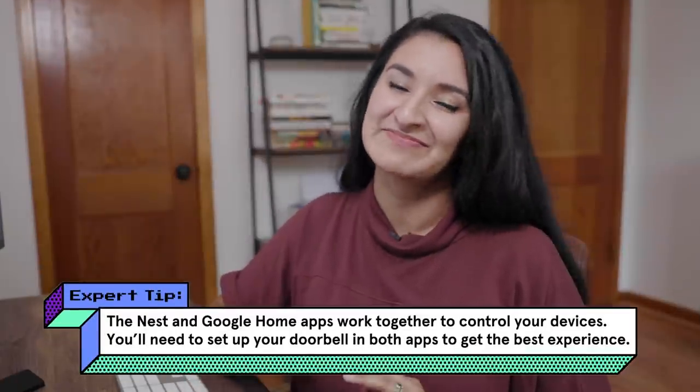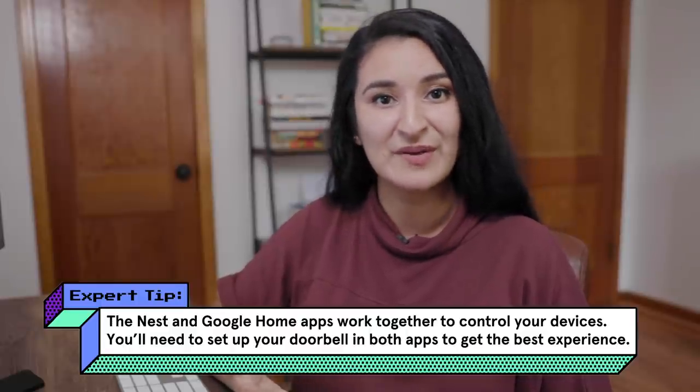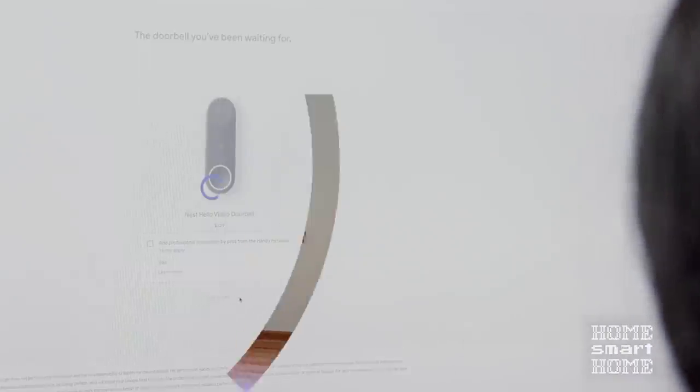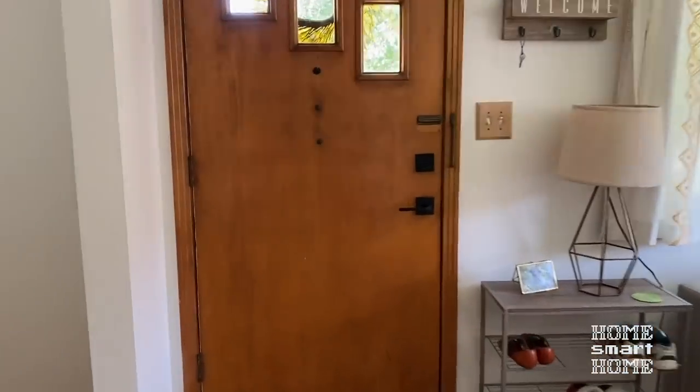You can't go wrong with any of these, but I like something that works seamlessly with my existing hub, and the only one that really does that is the Google Nest Hello. The other ones will work with a Google hub but with less functionality. It's important to do your homework when choosing your hub so you know which devices work with it best. The Nest Hello is a little pricey, but I think it's worth it if everything plays nice together. I'm going to do it! I think I heard a knock at the door.